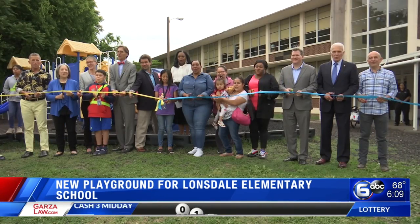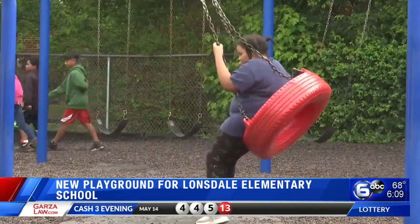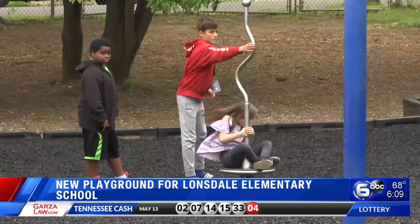The Lonsdale community is celebrating a new playground today. It was the ribbon-cutting ceremony for the new playground at Lonsdale Elementary School, a project that from beginning to end really was community-driven.